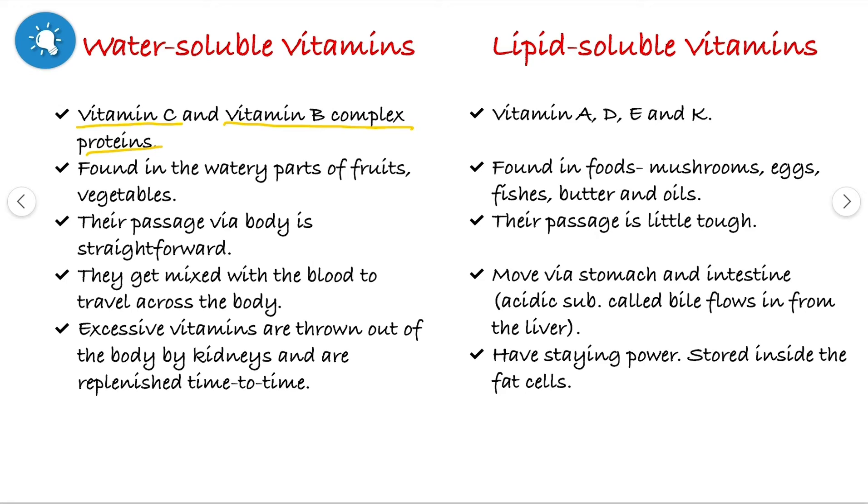We can easily remember the fat-soluble vitamins by the trick ADEK. The water-soluble vitamins are soluble in water, so they are found in the watery parts of fruits and vegetables. The lipid-soluble vitamins are found in foods like mushrooms, eggs, fish, butter and oils.